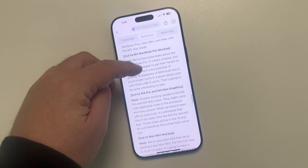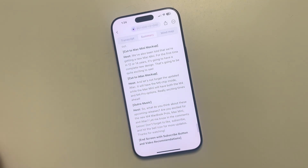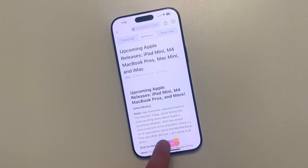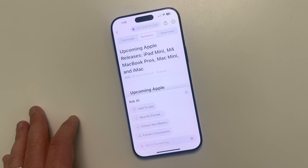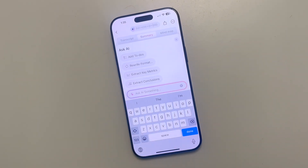It's even giving me pauses and telling me how to add mock-ups of pictures like a MacBook Pro - absolutely amazing. But you can do even more. With those notes, you can adjust and ask the AI to make something different. There are options to rewrite the format, extract key metrics, or type in a custom request.